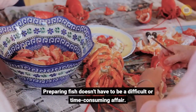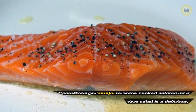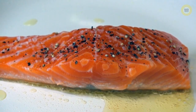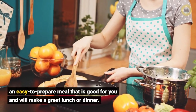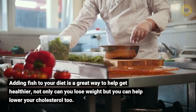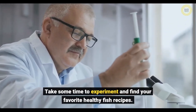Preparing fish doesn't have to be a difficult or time-consuming affair. Something as simple as some cooked salmon on a nice salad is a delicious and easy-to-prepare meal that is good for you and will make a great lunch or dinner. Adding fish to your diet is a great way to help get healthier — not only can you lose weight, but you can help lower your cholesterol too. Take some time to experiment and find your favorite healthy fish recipes.